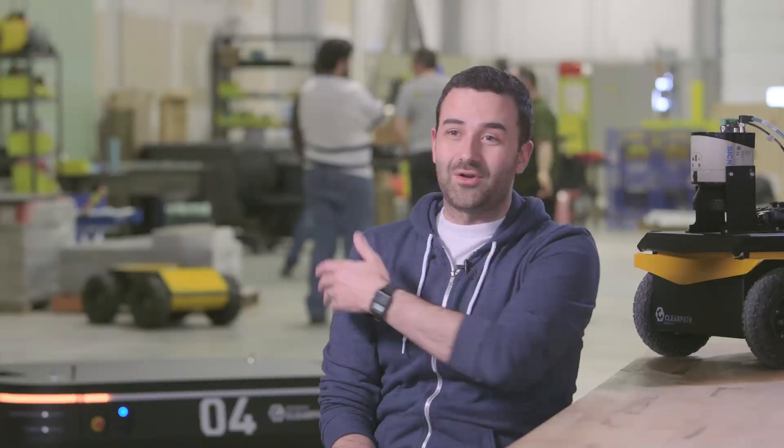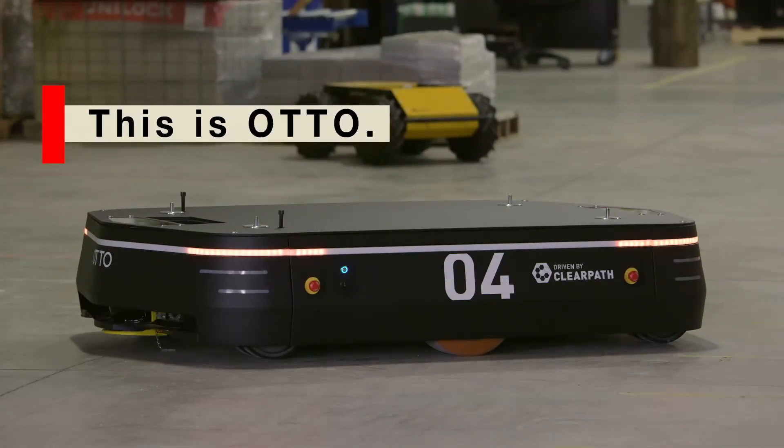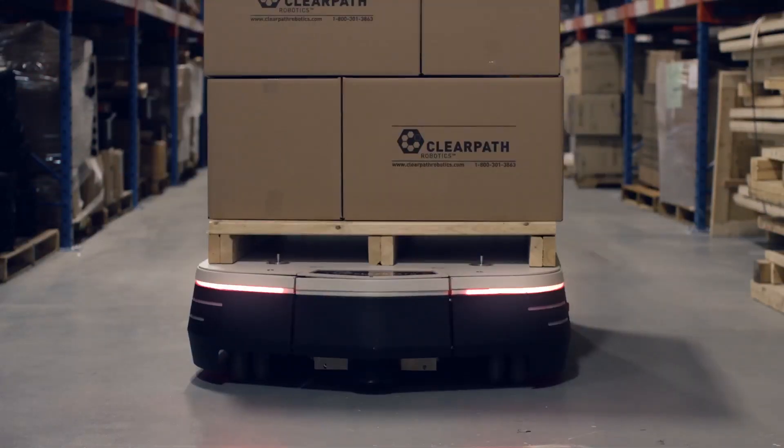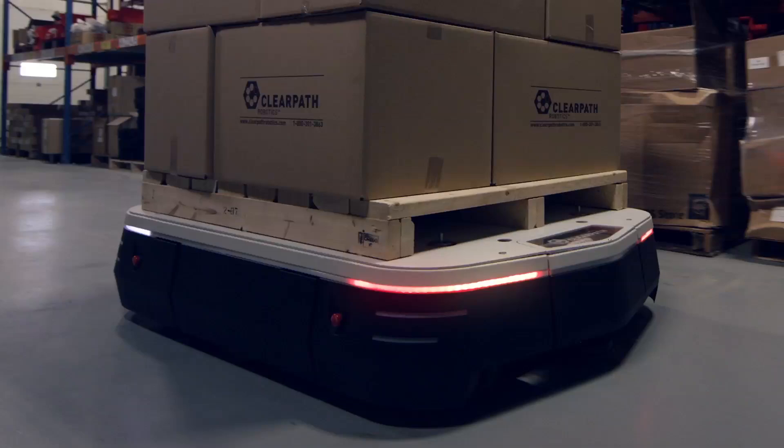So that's Auto. Auto is a self-driving vehicle designed to move pallets in a factory. That system has all of the same intelligence that the Google car has, but built into an industrial form factor.